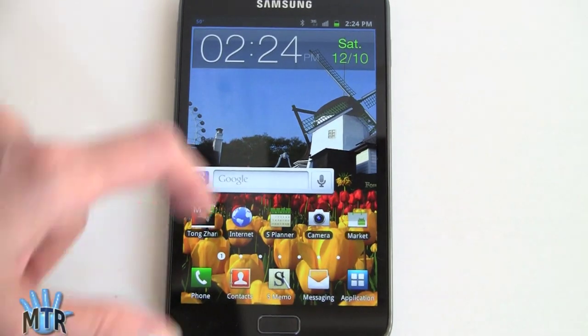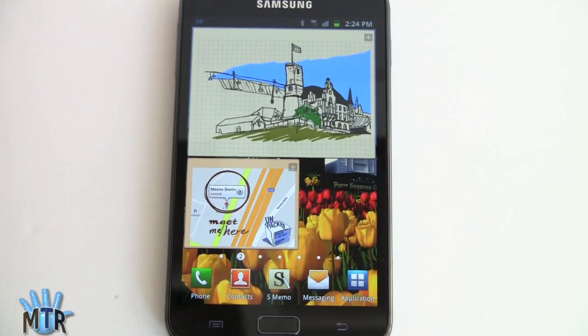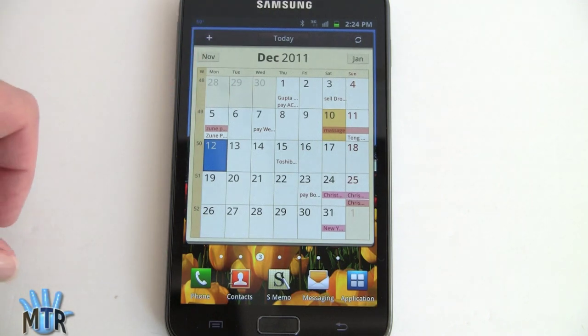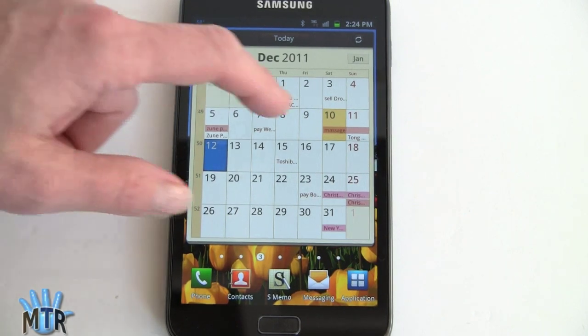You get all sorts of really nice Samsung widgets, including a special widget for their S-Memo app — their drawing and writing application. Anything you draw or make, you can tag right there on the home screen. They've got an awesome calendar called S-Planner, which is kind of like a calendar on steroids — very visually pleasing, works with multiple calendars, does color coding and all that kind of stuff.